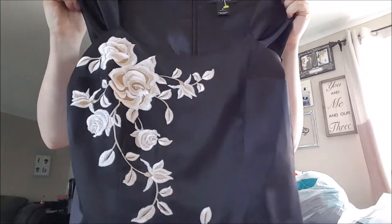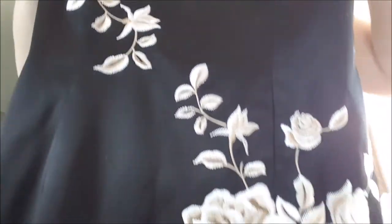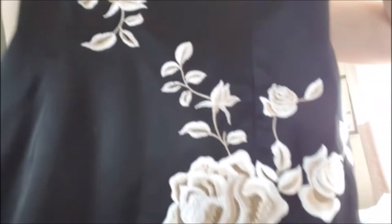This one is a White House Black Market size 6 dress. It has a beautiful embroidered rose pattern down the front. This one just sold on November 16th - I originally had it listed at $80 and I accepted a $40 offer.